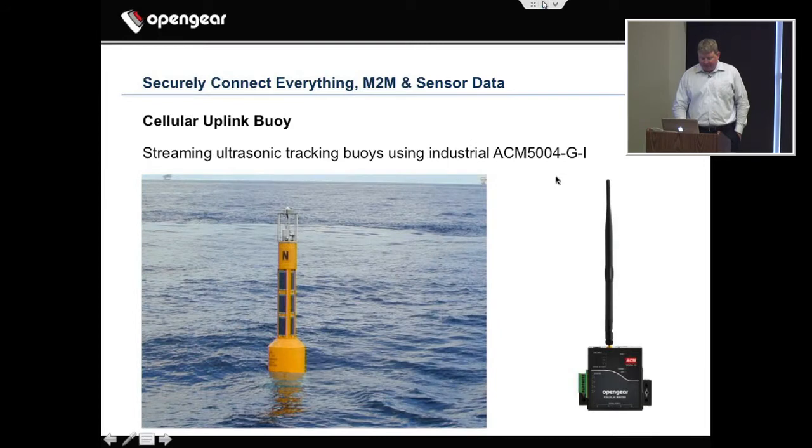The buoys — we have a bunch of product floating in the Atlantic. Ultrasonic tracking buoys.